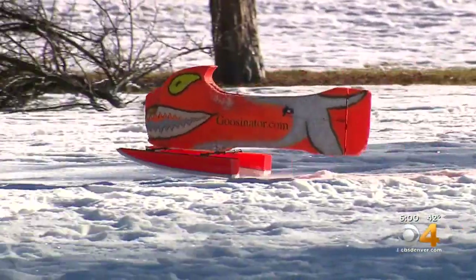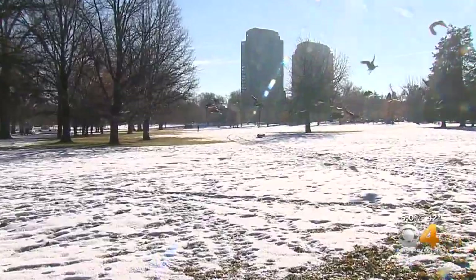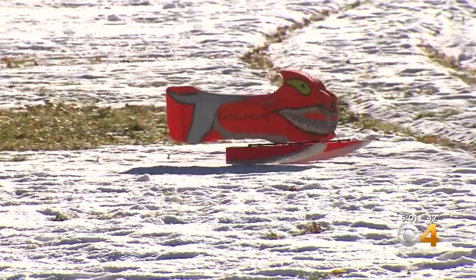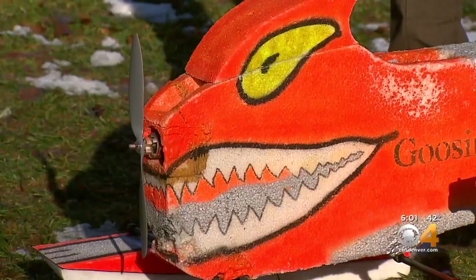I saw it moving through the grass but then I thought it was something you could buy for the kids for Christmas or something. In fact, it's a tool with a very specific purpose. As you can see, the teeth and the bright colors in the eye — it mimics a natural predator that the geese might encounter in their natural environment, such as a wolf or a coyote. It's called the Goosenator.